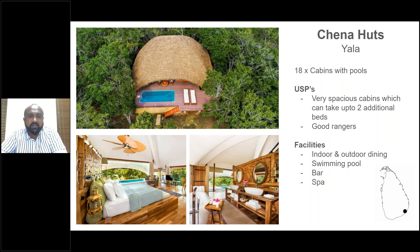Now to Yala. Uga Chena Huts is a proper five-star luxury property with 18 cabins — all with private plunge pools. The rooms are very spacious; you can easily add two extra beds, ideal for travelling families. It has a contemporary modern vibe and some of the best rangers in Yala. When comparing to Wild Coast, it comes down to vibe — more on that shortly.